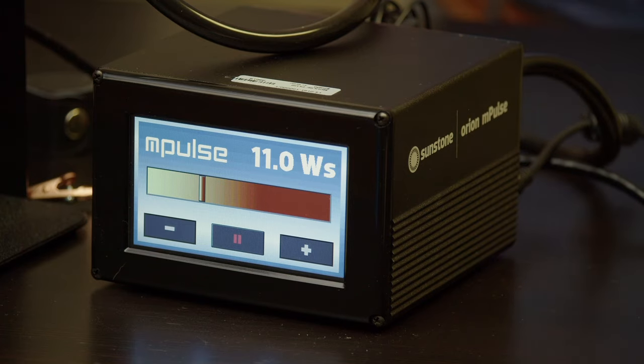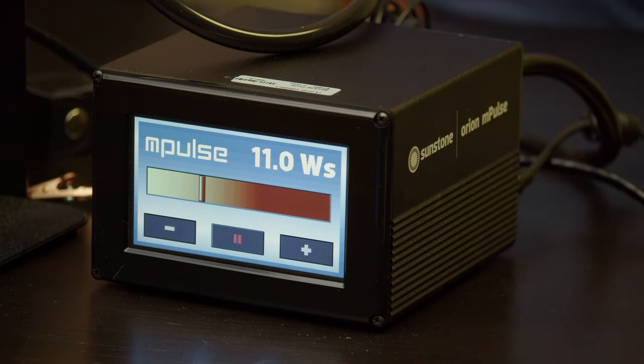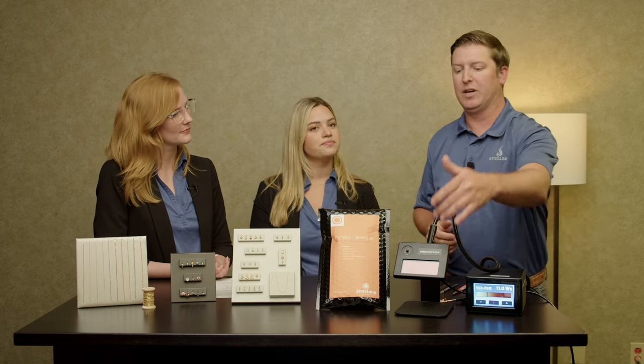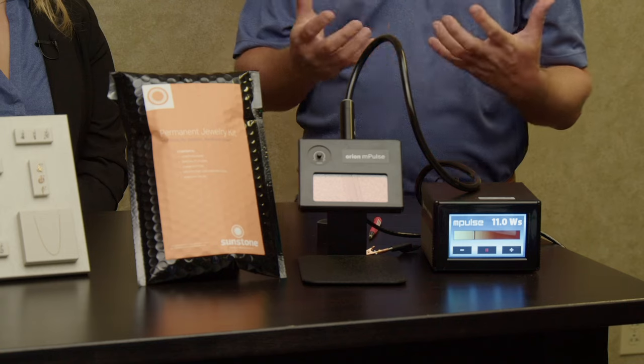That's perfect for permanent jewelry. At Stuller we carry a series called the Orion Welders, manufactured by a company called Sunstone Engineering based in Utah. We carry all six of their models; however, the one we recommend most for permanent jewelry is the Impulse. The Impulse is a very simple machine — a power source up to 30 joules with up to 27 individual power settings. It has a stylus that can stay in place or be taken out, which allows more freehand motion and precision. It also has a safety screen with a shutter to protect the jeweler from any spark.